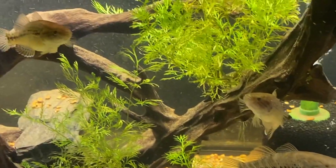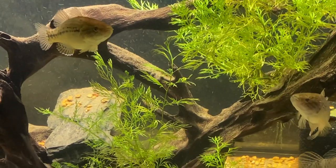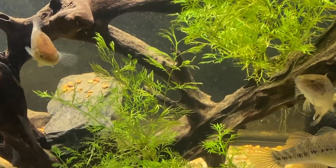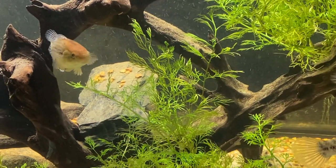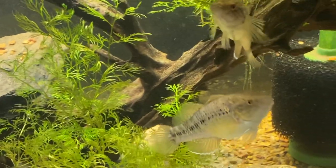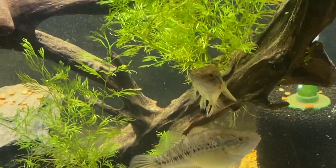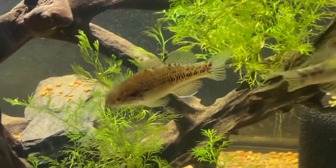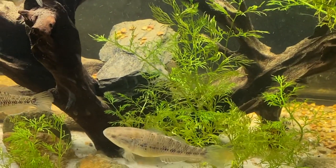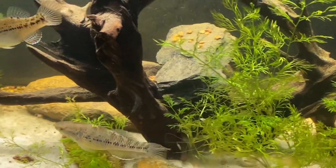Yeah, these guys are not shy anymore and they have been fed plenty — you can see their bellies. They want more, of course, but they have really settled in. They're doing great, just really cool gobies. The biggest one is four, four and a half inches; the other two are four inches.